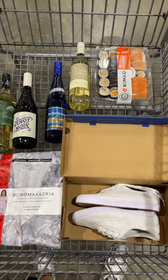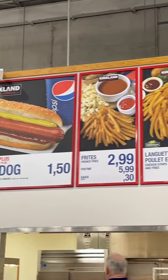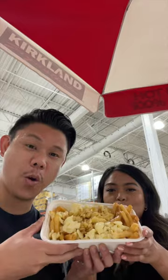Did I mention the smoked meat? Even though we were on vacation, you know we had to pick up some things. We couldn't leave Montreal Costco without eating some of that Costco poutine. Our expectations were low, but honestly we were blown away.